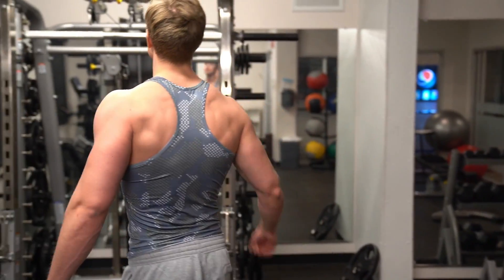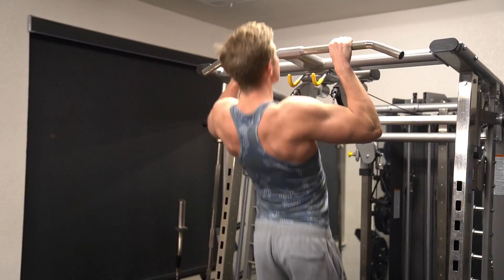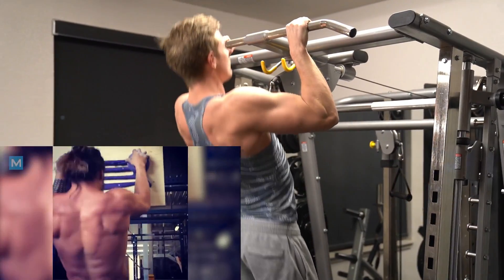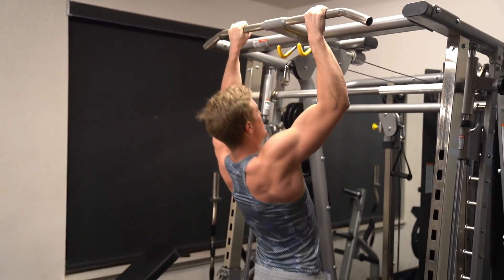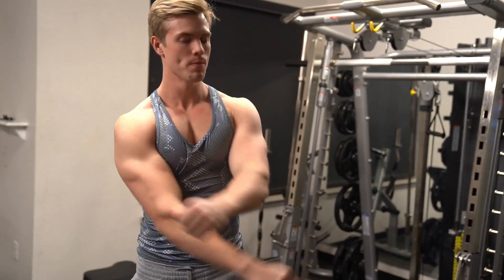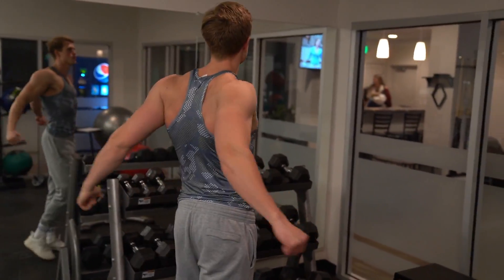We're kicking this off with close-grip pull-ups. This emulates the rock climbing that Jason does, and I've actually seen footage of him doing this exact exercise. Make sure you do 10 to 15 reps. If it's too easy, you can do it weighted — either pinch a weight between your legs or use a weight harness and throw a plate in there. Since we're not trying to burn a ton of fat, take a 30 to 45 second rest between each exercise.